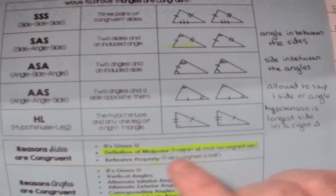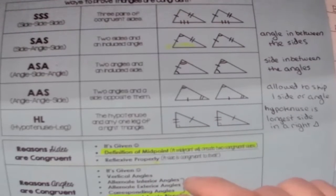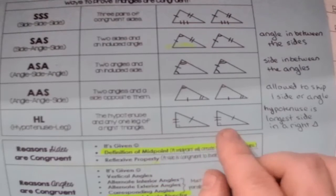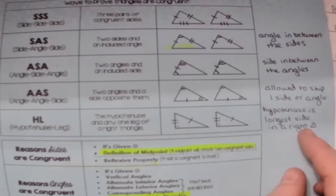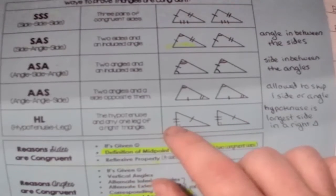The hypotenuse is going to be the longest side in the right triangle. Anytime you're dealing with hypotenuse leg, you do have to have a right triangle, because if not, you don't have a hypotenuse. The hypotenuse is the longest side in a right triangle. The leg refers to the other sides.